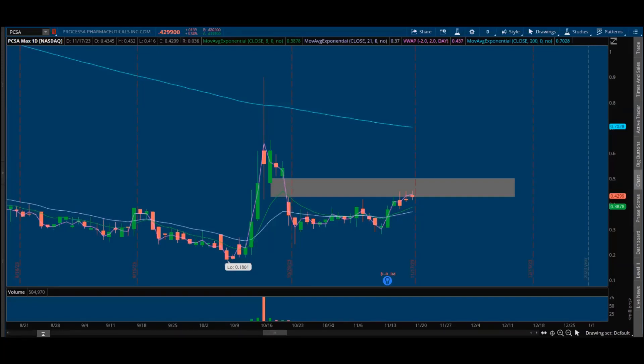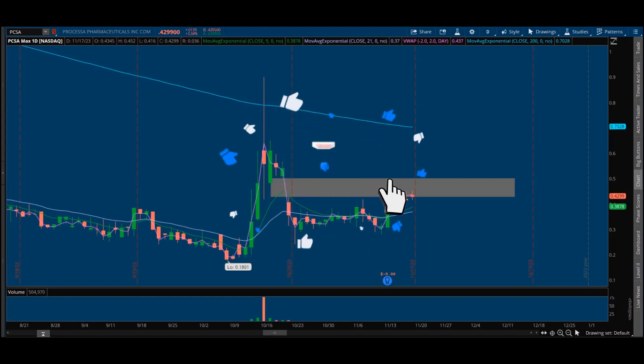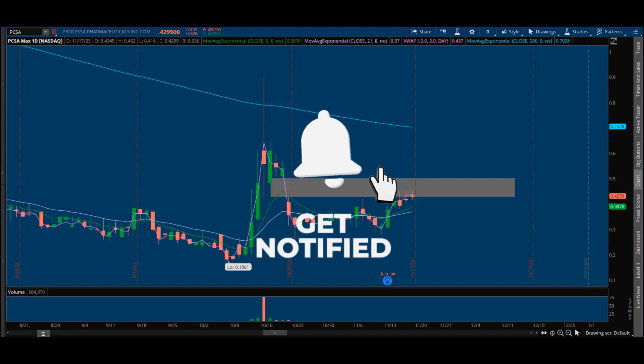What's up, guys? I want to give you a quick weekly recap and show you some of the stocks on my watch list for Monday. First, if you don't mind, smash that like button, click and subscribe if you haven't. Also, turning on those post notifications — I'd greatly appreciate it.